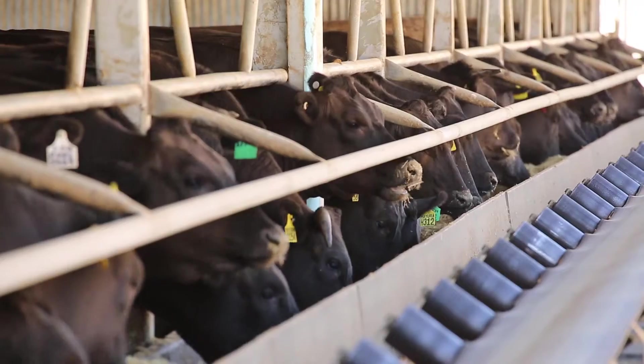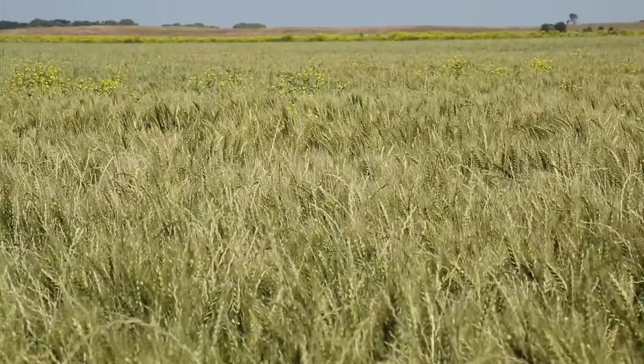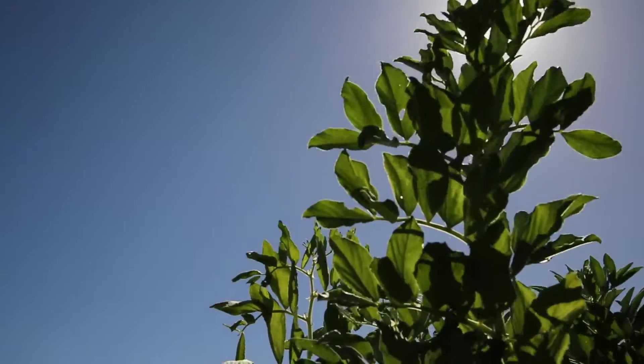Mayura is a vertically integrated operation. Not only do we breed all the cattle but we grow our own grain and fodder as well. To manage that throughout the year we take tissue samples of the pastures, get those analysed, and also do soil tests, which helps you monitor the soil health. We send our cattle to an export abattoir where they're processed, and everything is then supervised and packed for export.